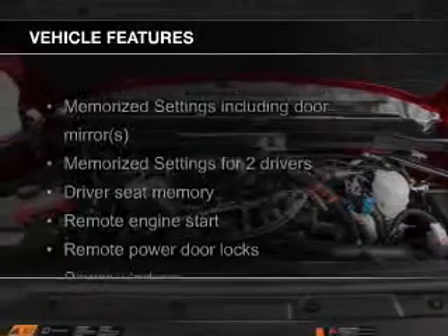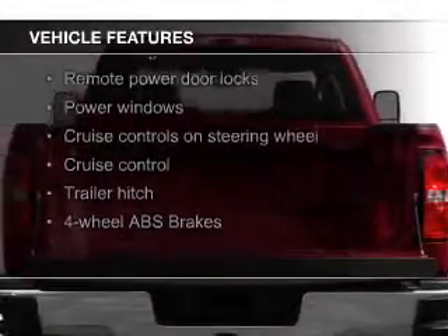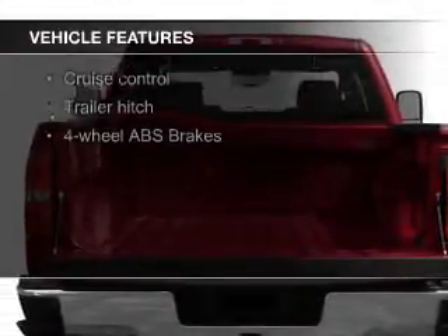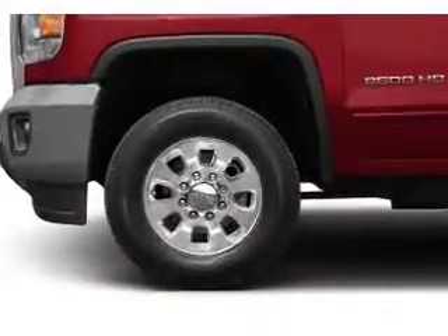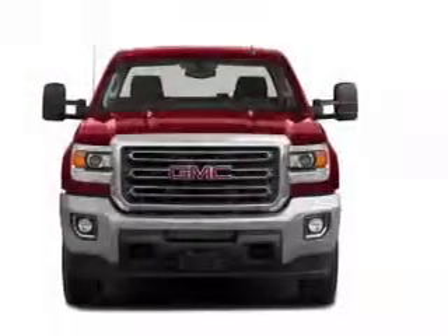The features include leather seats, heated seats, power folding mirrors, Bluetooth connectivity, Sirius XM satellite radio, digital audio input, and auxiliary input, remote start, steering wheel controls, and memory seats.